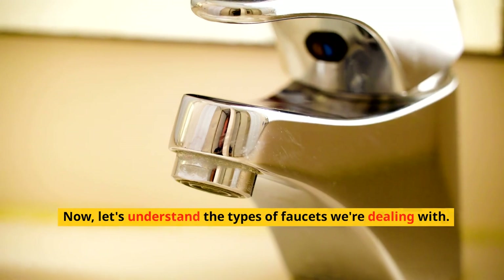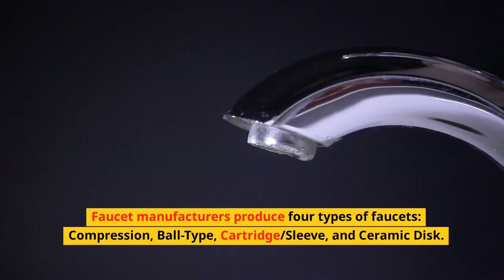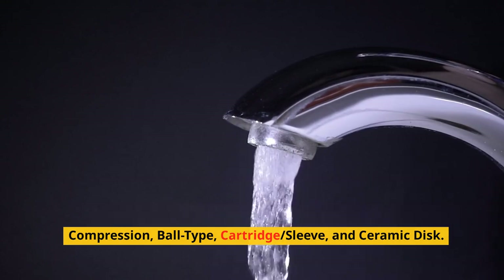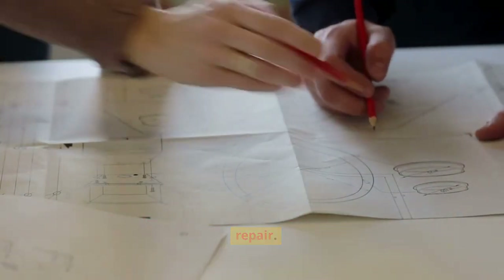Now, let's understand the types of faucets we're dealing with. Faucet manufacturers produce four types of faucets: compression, ball-type, cartridge or sleeve, and ceramic disc. Each functions differently and requires specific approaches for repair.